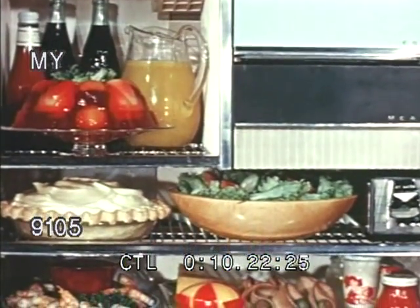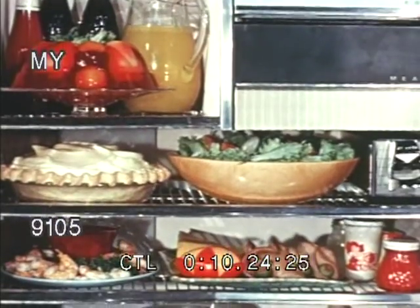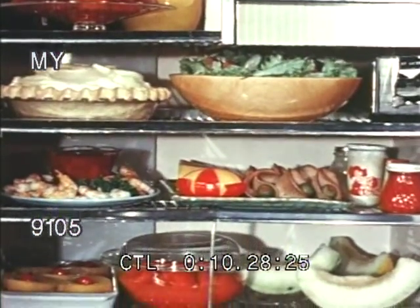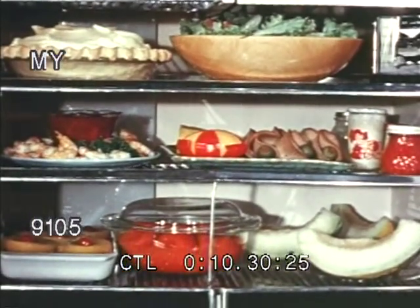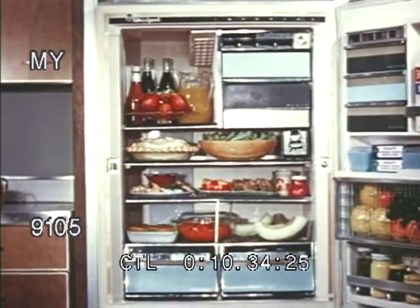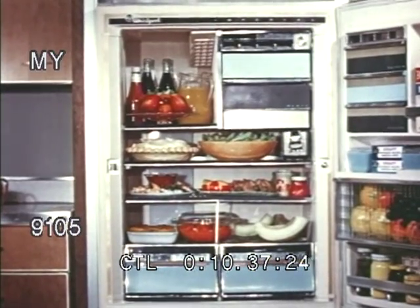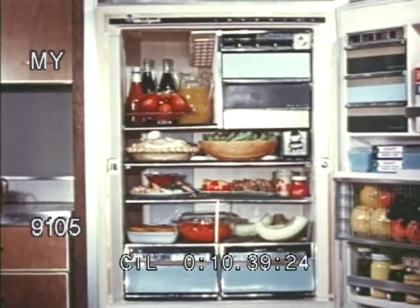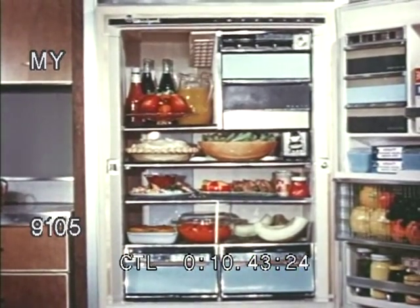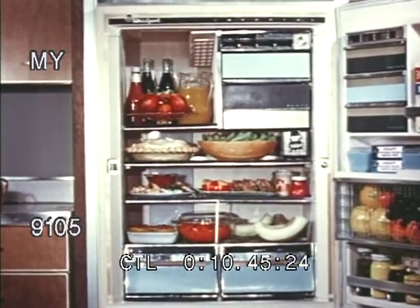Because of this balanced cold air circulation, she can store any food any place she wants. She can even leave foods uncovered and not worry about transfer of odors. With the capacity of the Imperial to store food and to keep it fresher longer, it spells the economy of no waste and the convenience of making fewer shopping trips.